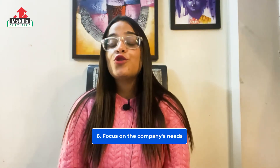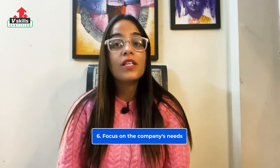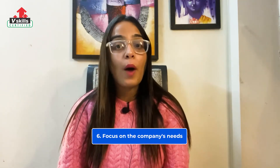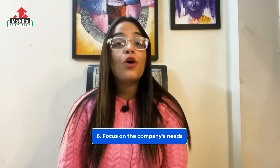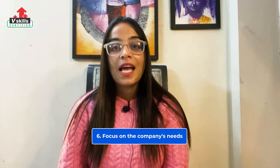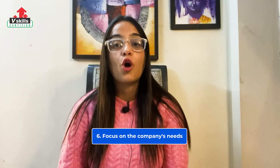At number 6, you should focus on the company's needs. It's easy to get caught up in what a position would mean for you and your career, but a hiring manager isn't interested in why the job is perfect for you. They want to know whether you'd be a good fit and how you could help their company. Sell yourself and forget the common mistake of explaining how the job would benefit you.